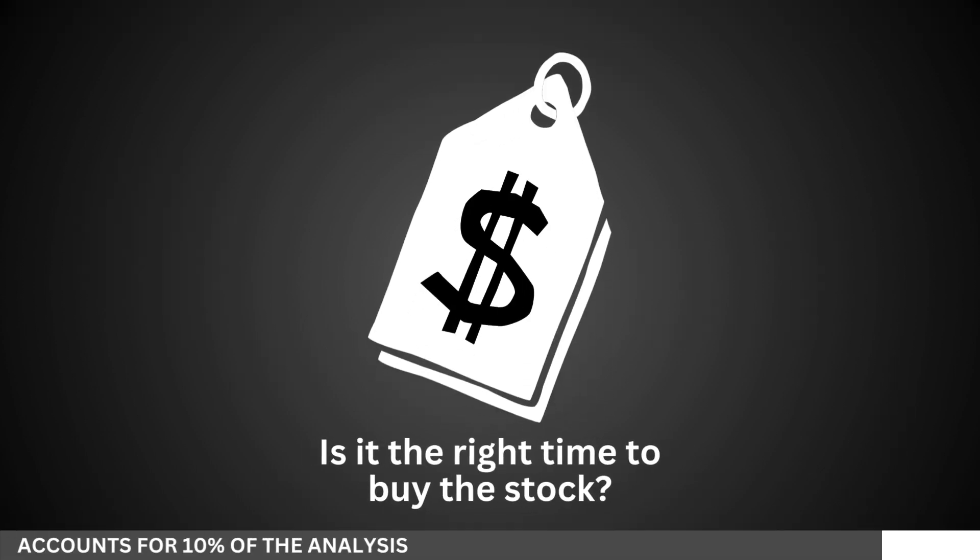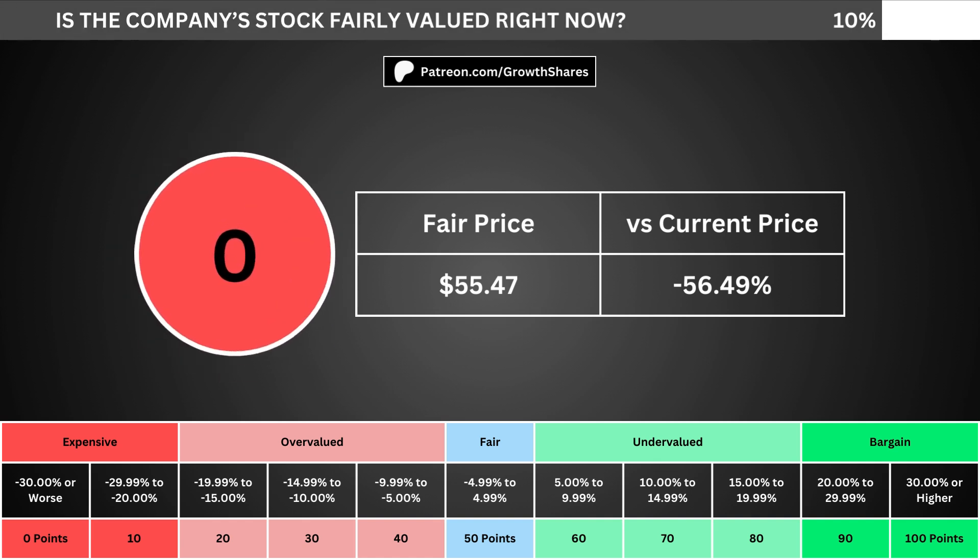We can't forget about the fair price and whether it's the right time to buy the stock. I use a discounted cash flow model taking into account a 10% margin of safety. That translates into the company's fair price and how many percentage points above or below its current price the stock is. When we compare those numbers with the table below, we can see where the company's stock lies in its intrinsic value spectrum right now.